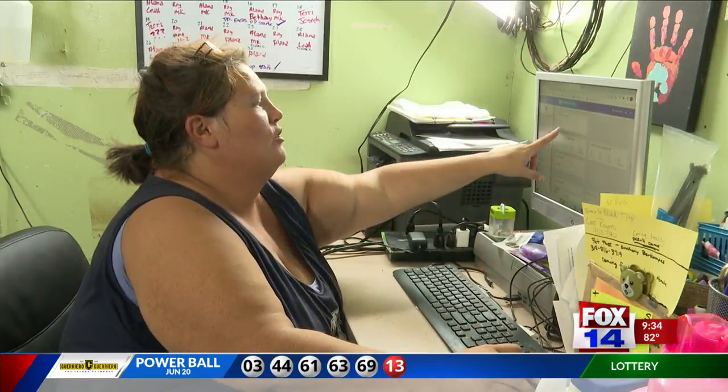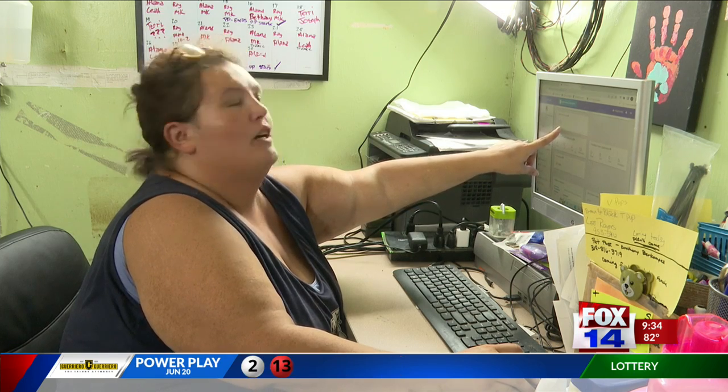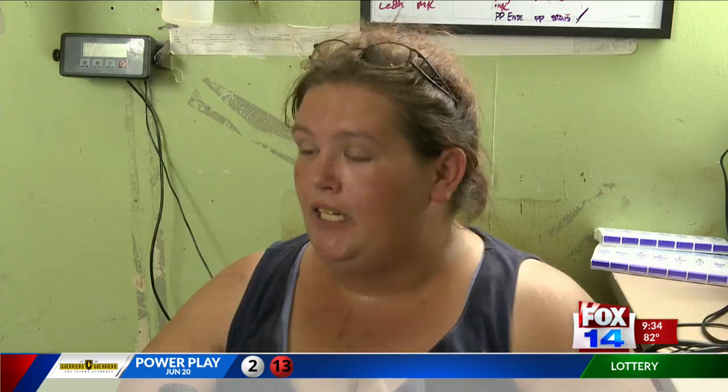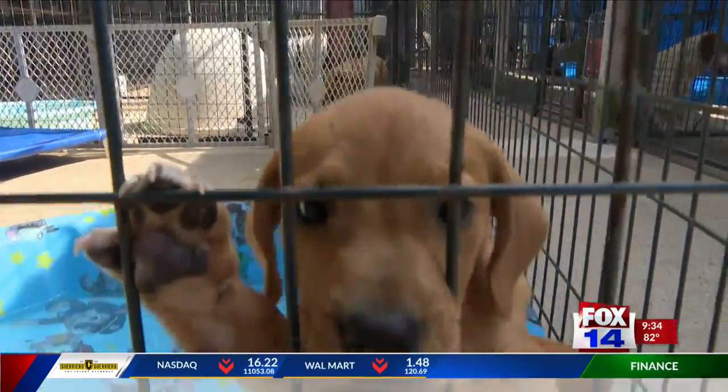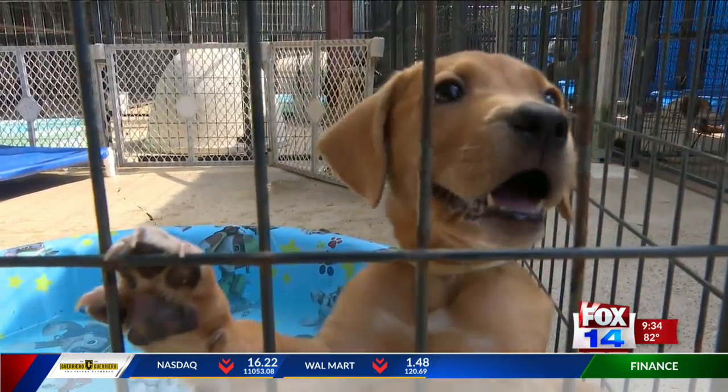Shelter director Terry Matthews says they're trying their best to protect the dogs with what they have. "The other thing that we do a lot here is we stuff the Kong toys with peanut butter and then freeze them. With it being cold, it also helps keep their temperature down."